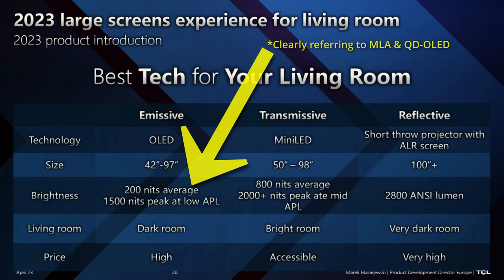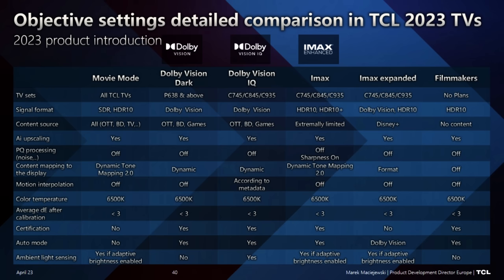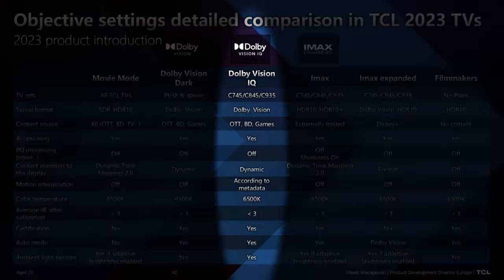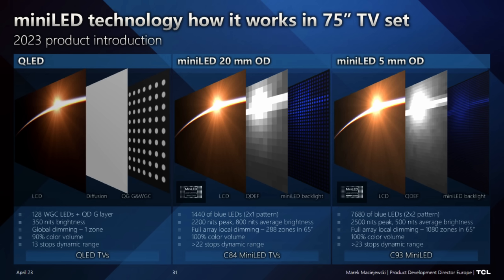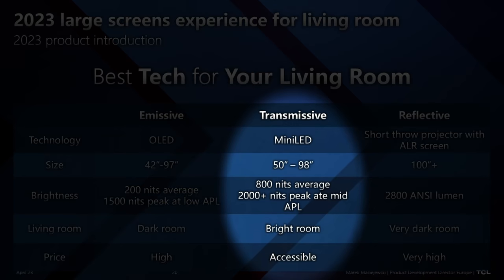We believe that mini-LED technology covers all needs. With a significant number of zones and high peak brightness you can cover all detail in dark and bright areas. With adaptive picture or Dolby Vision IQ with light sensing, the TV can adapt to a dark or bright room. In a typical bright living room with many windows, you need high average brightness to overcome ambient light — that's why mini-LED is the perfect solution.